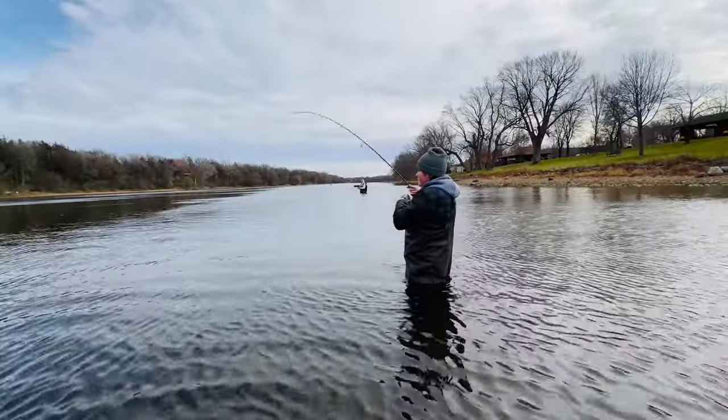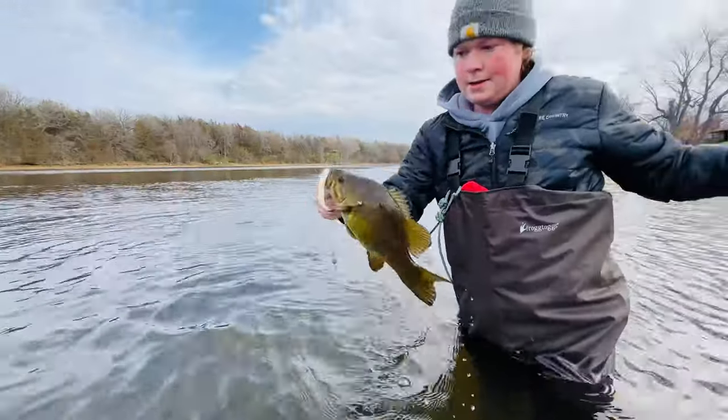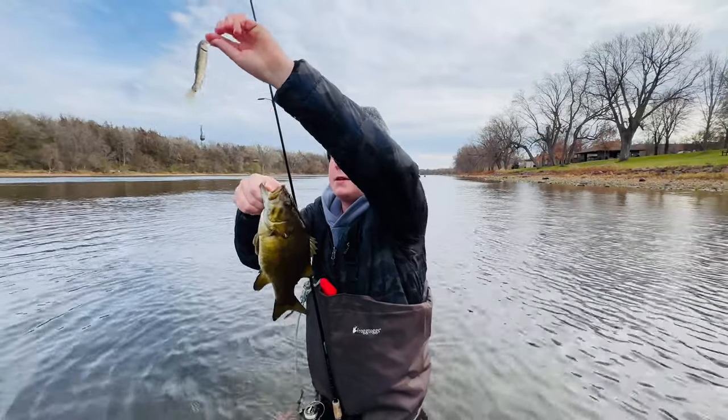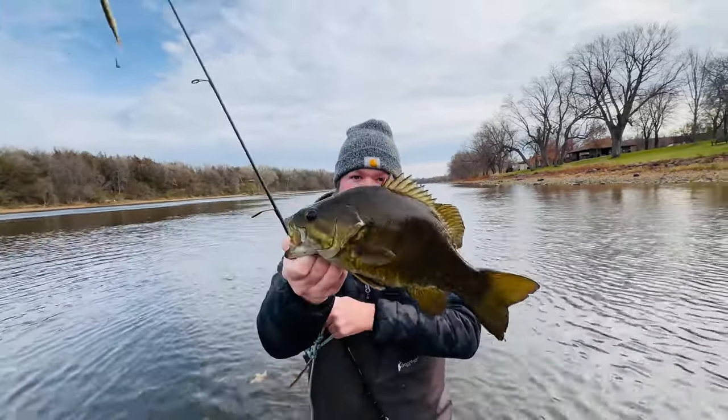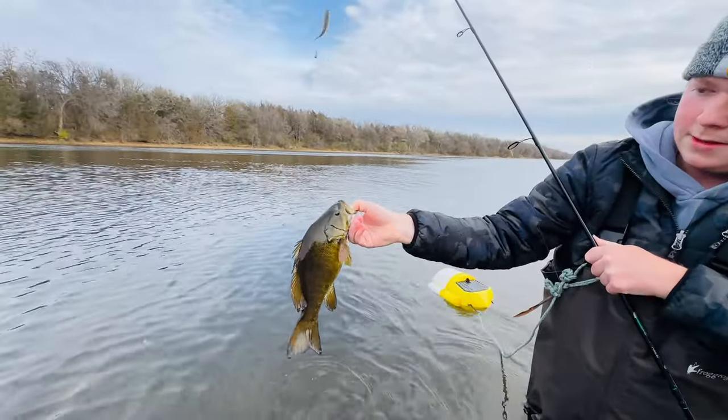Eli is hooked up with the first one. Sweet, there we go. Just got set up here about five minutes ago — there's number one, just a little one. Look at how tall that thing is. Wow, that is a cool looking fish.